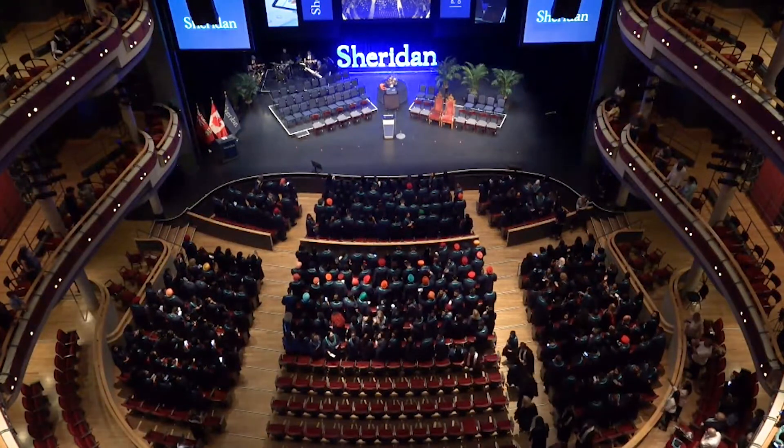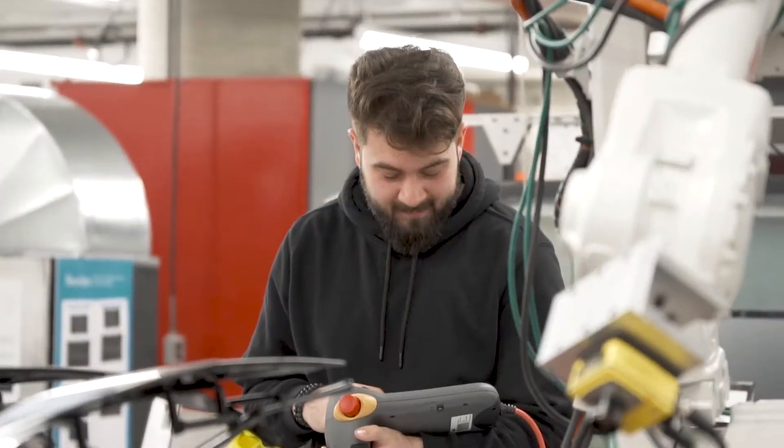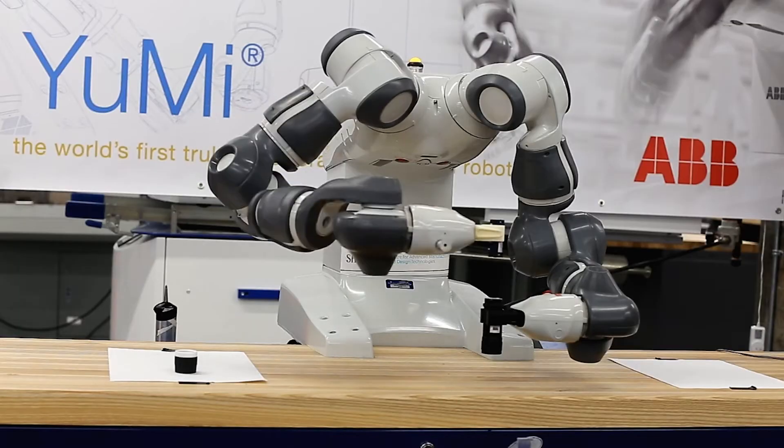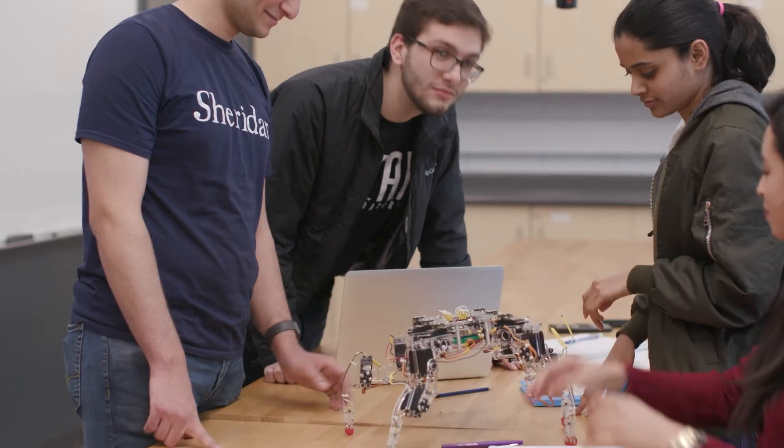I settled on Sheridan primarily because I was at the campus and the facilities that they had in regards to the engineering and manufacturing department. I wasn't expecting to see so many professors with recent industry experience, and they also have a lot of connections in the industry as well. That made a lot of sense to me — it gives me a lot of hope in terms of making connections after I graduate and find a new job.